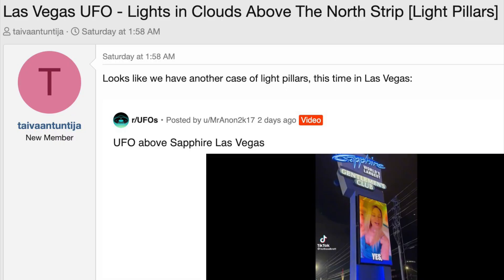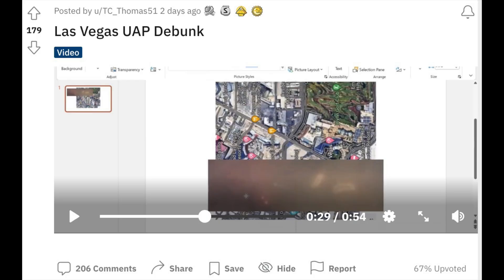A lot of people in Las Vegas saw interesting lights in the sky that looked like a huge UFO hovering above the clouds. I was initially confused by it, but then Tai Van Tuntija posted on Metabunk that it looked like light pillars seen from below. And TCThomas51 on Reddit matched a couple of the light shapes to a map of nearby hotels.